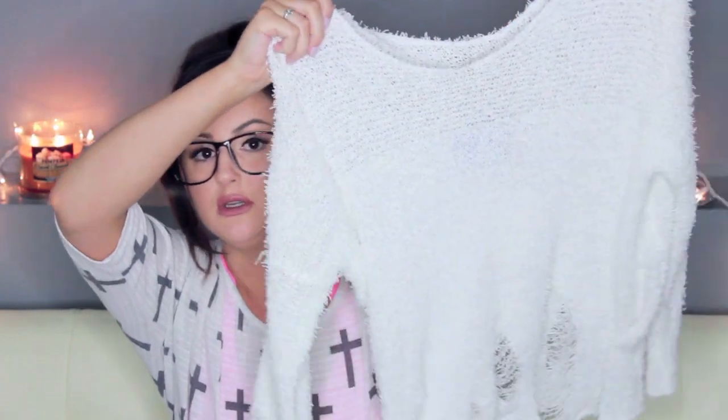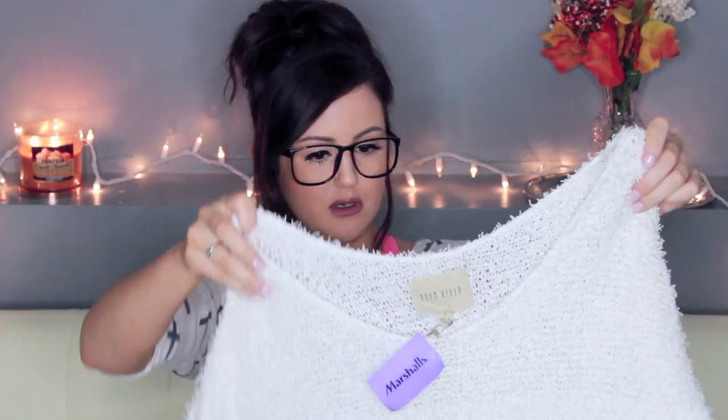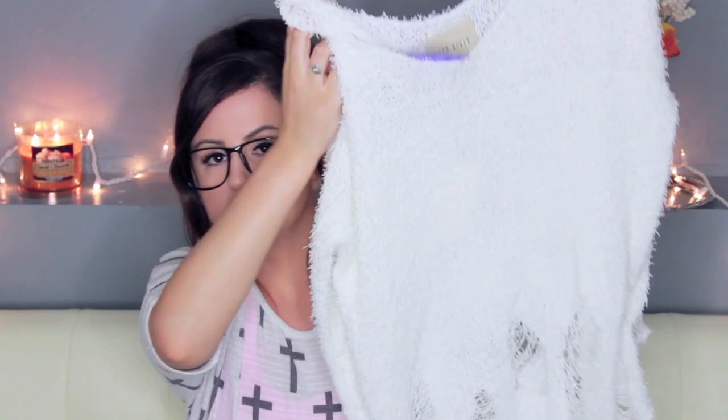I just really love furry and fuzzy sweaters. If I could collect a whole collection of different colors, I would. But they're really hard to find inexpensive ones. So this is one I got — it's so cute, you guys. It's kind of like destroyed on purpose, but it looks like it's from a boutique or something. This one was $29.99, which is a little more expensive, but for a sweater like this, I think it's pretty good.